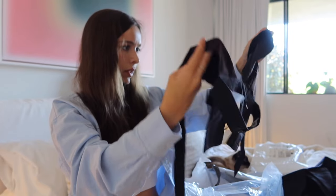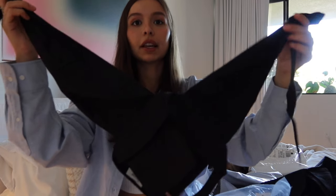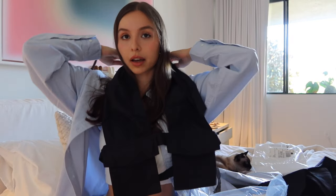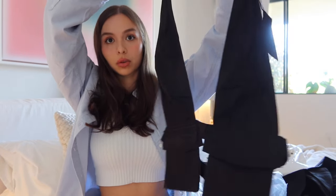Thank you, Natalie! Wait — this is really sick. This is so cute. It's like a halter top that ties in the back. This is actually very unique; I've never seen anything like this before. This is adorable.